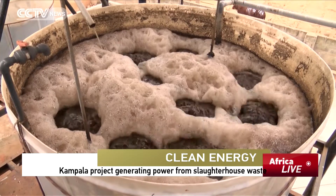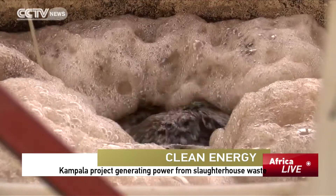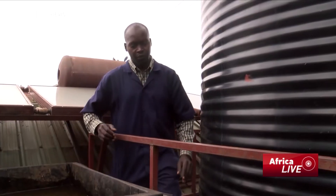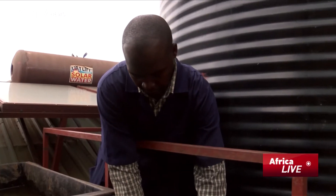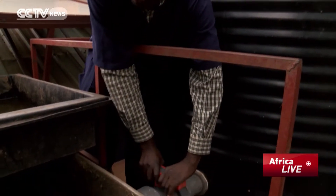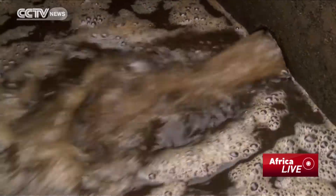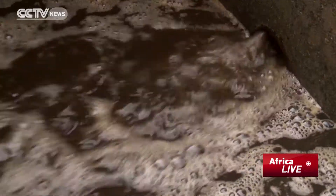This biogas plant currently uses only 40% of the abattoir waste. The waste is broken down in a process carried out in sealed containers, where a mixture of water and organic waste generates the biogas. The gaseous component is methane, which is the most important component of biogas because it is the one which burns to produce electricity and produce energy.